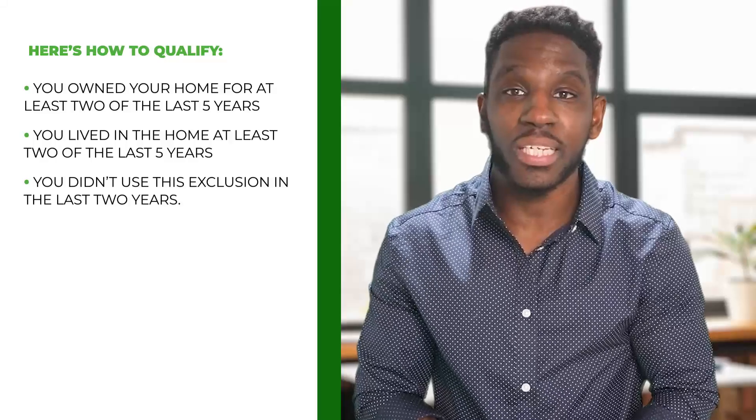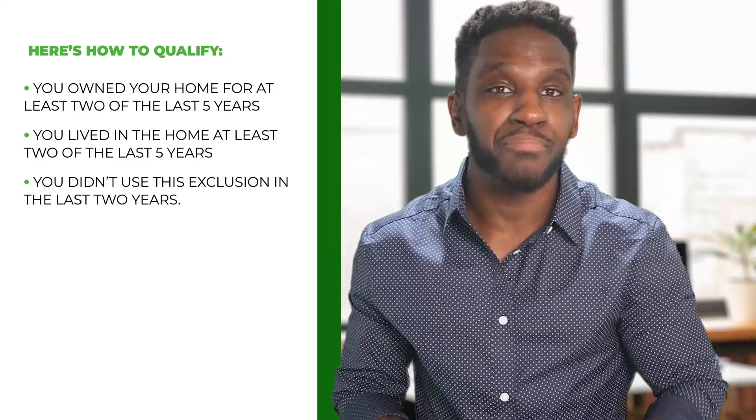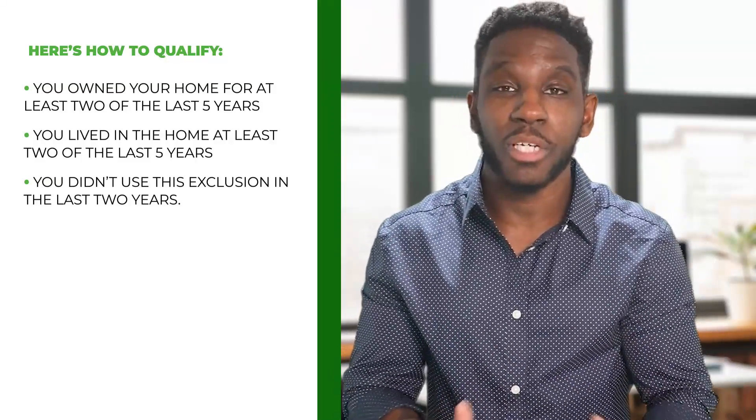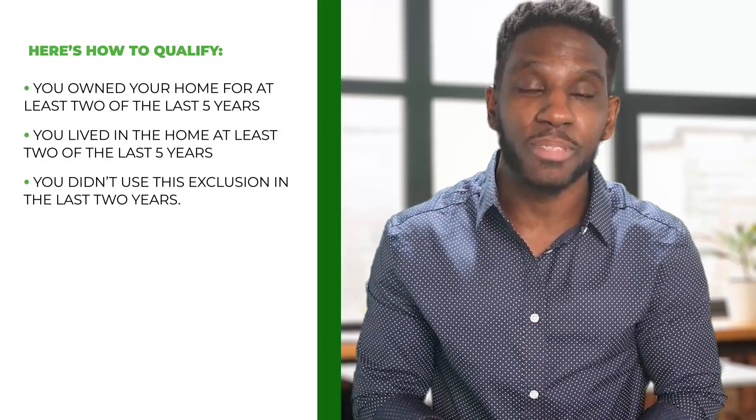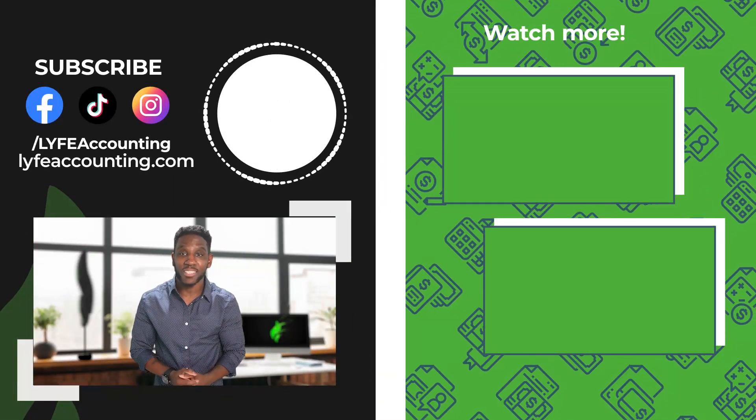You also must not have used this exclusion in the last two years. But suppose you don't meet the requirements and had to sell because of work relocation, divorce, health problems, or other unforeseen circumstances — in that case, you may still be able to eliminate a portion of your profits. This is one of those things you don't need to itemize to take the exclusion.